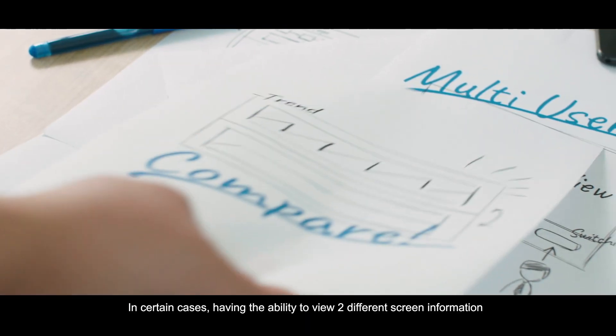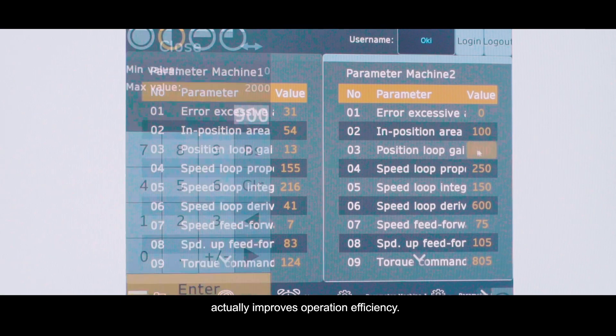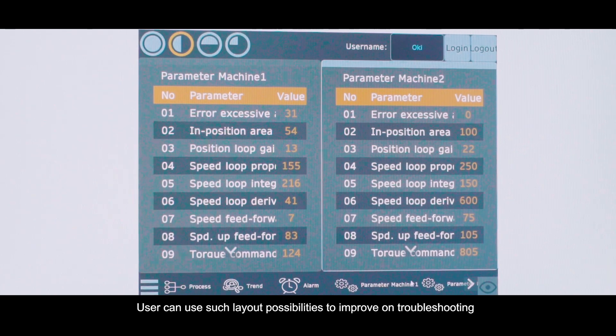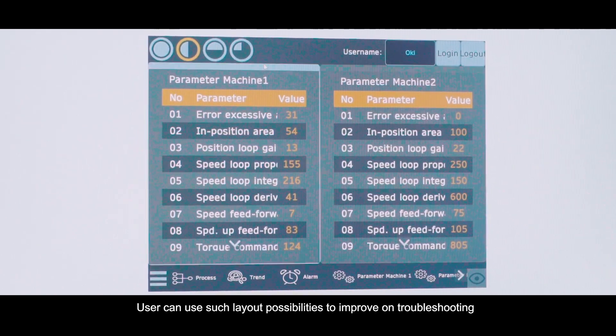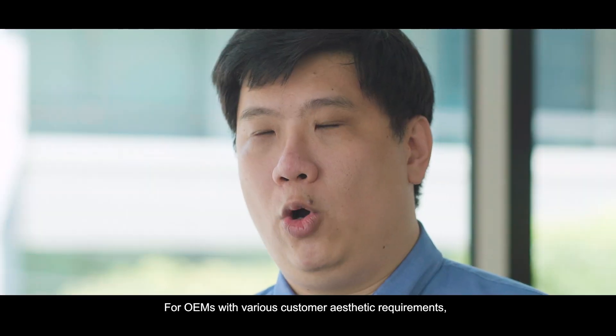In certain cases, having the ability to view two different screen information at once actually improves operation efficiency. Users can leverage such layout possibilities to improve troubleshooting or parameter-setting operations.